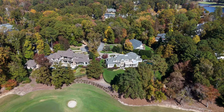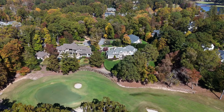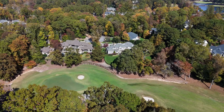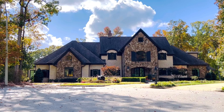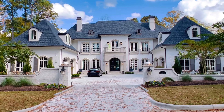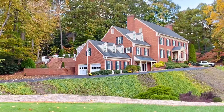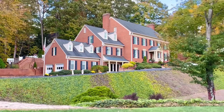McGregor has golf, and a huge tennis community, as well as a pool and social membership. If you live in McGregor, it's not automatic that you're part of the country club — it is a separate fee and a separate membership. There may or may not be a wait list depending on when you see this video. You can be part of the social club and also the golf membership. They also have pickleball courts — I think they're actually redoing some courts right now.